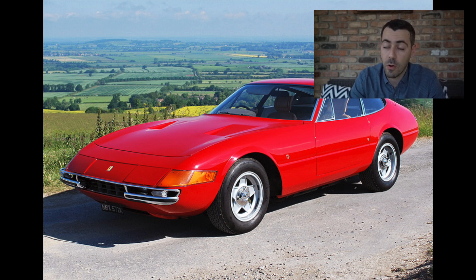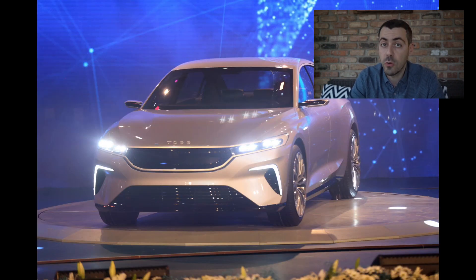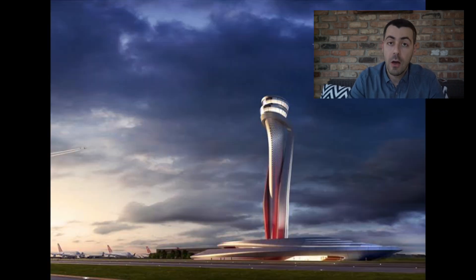Pininfarina also has additional classics like the 1920s Cisitalia and the 1960s Ferrari Daytona, which is really iconic within the automotive world. Pininfarina also did extensive work in Turkey before, including the new air traffic control tower of the new Grand Istanbul Airport.